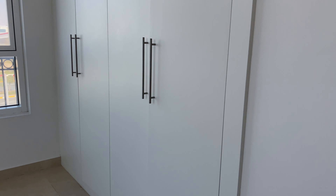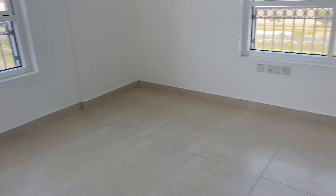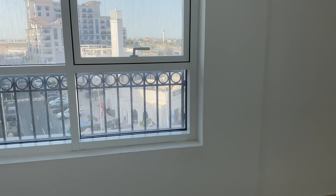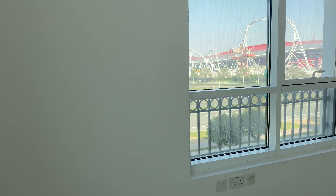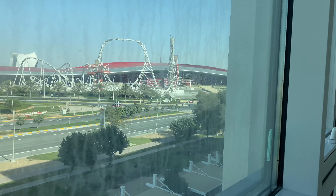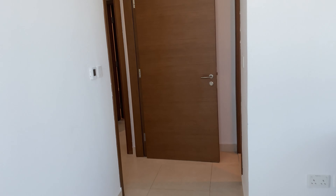The closets in the guest bedroom are big and better, so it doesn't matter — we'll just store some of our stuff here. This is the guest bedroom. Please do visit — you've already got a room! And you get a little view of Ferrari World from the guest bedroom.